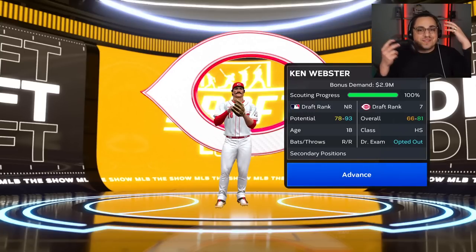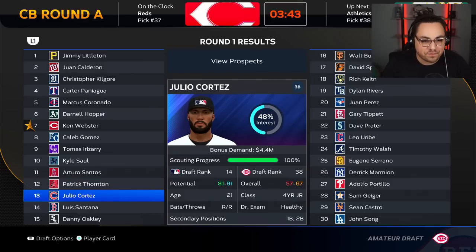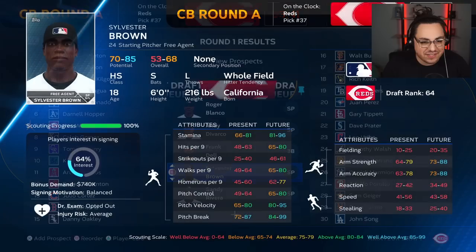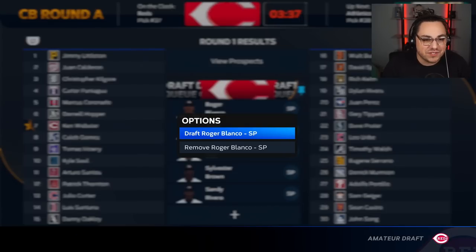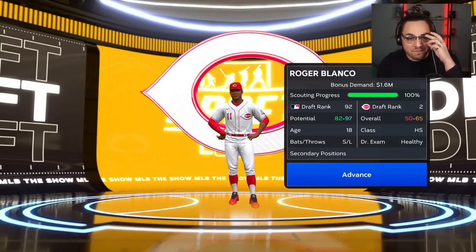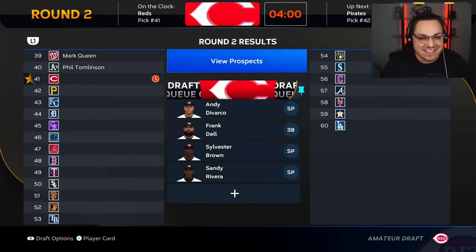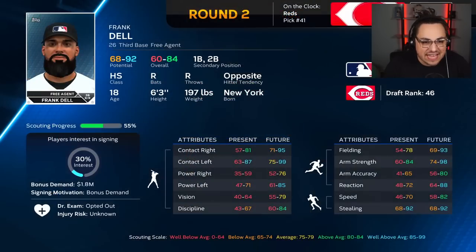A shortstop we had at 12 gets taken. In a surprising turn of events, Roger Blanco is still available at our next pick. We lucked out — Roger Blanco is joining the team! And the rest of our picks are still available too.